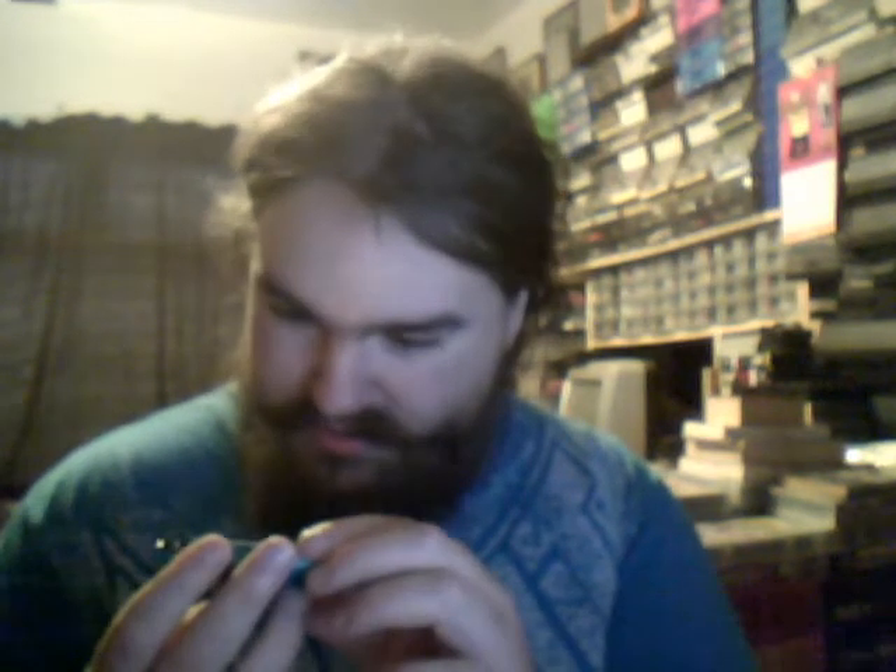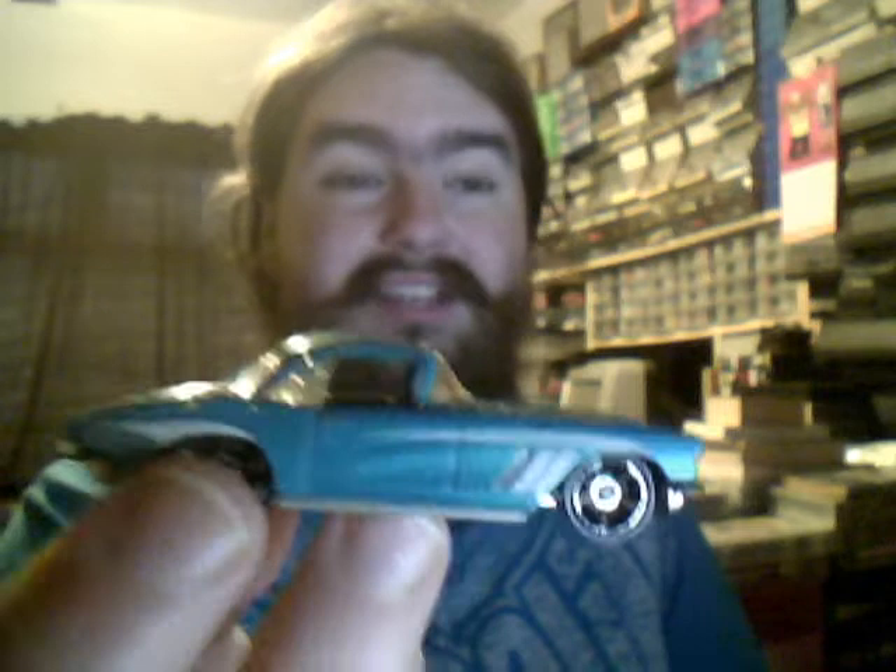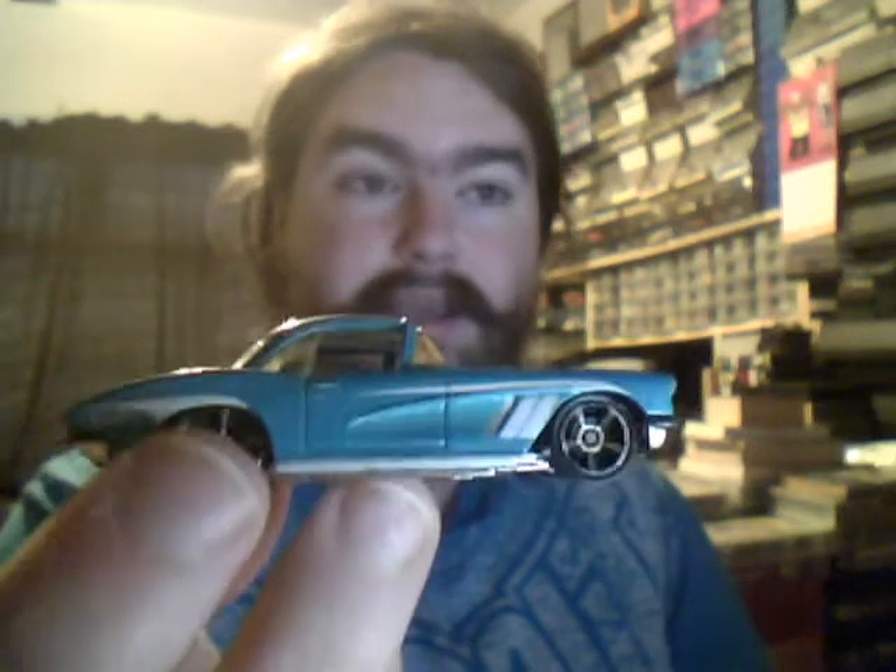Next we have the 62 Corvette. This was the - I think - 2015 or 2016 Super, because I know I have this carded and I know I have both variations of that, carded and uncarded.